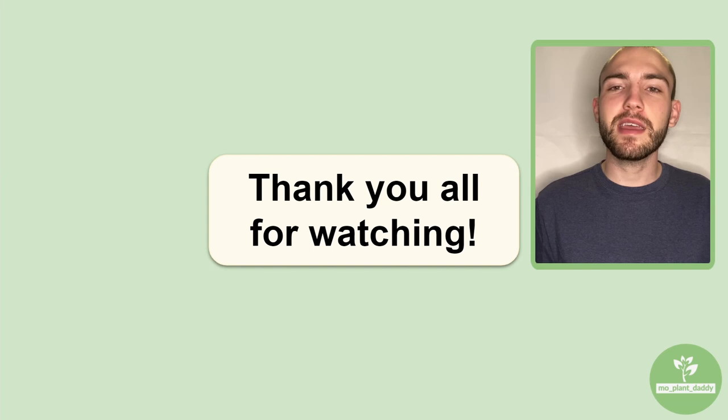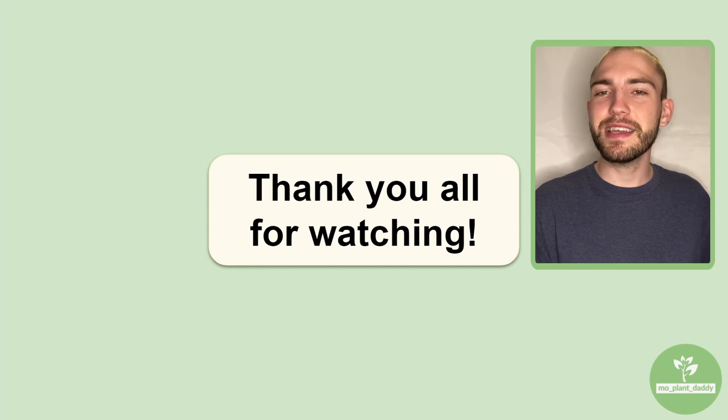If you did, make sure to like and subscribe. Thank you all for watching, and I hope to see you all in my next video!